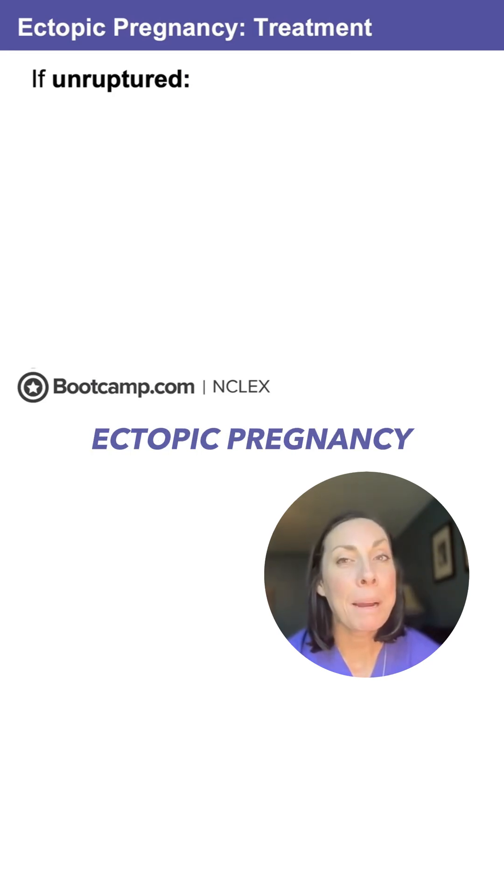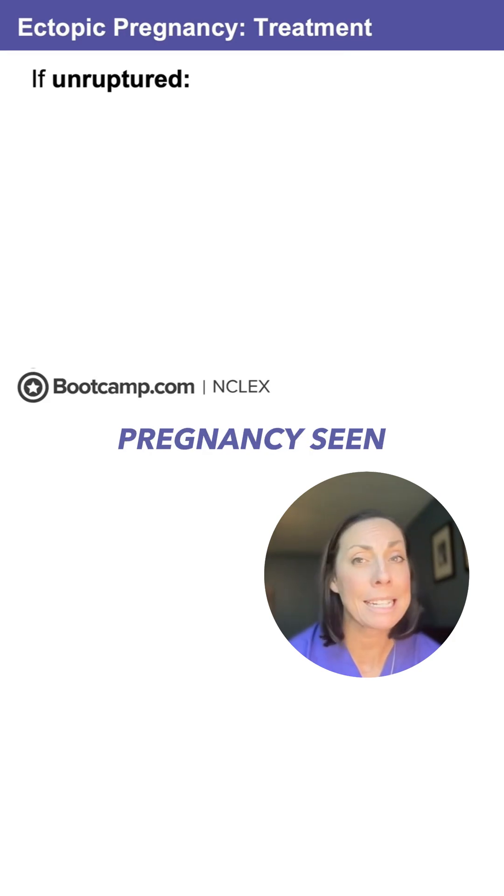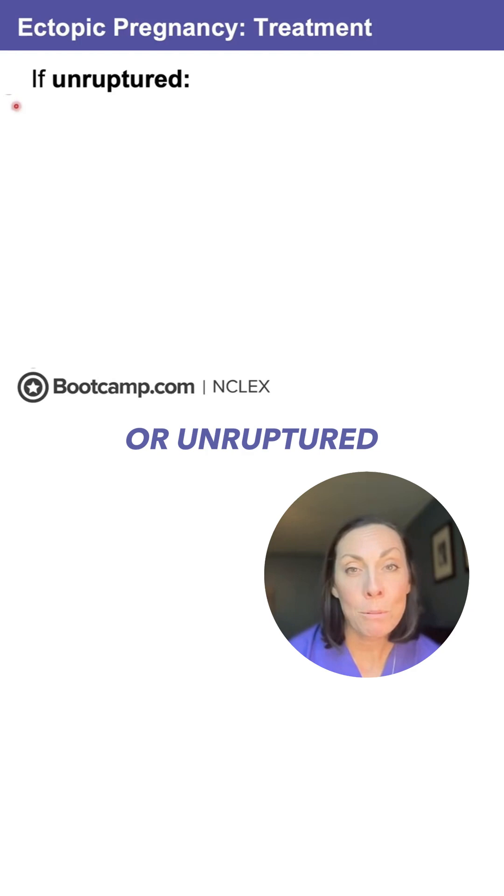Your client comes in with an ectopic pregnancy, confirmed on a vaginal ultrasound, and there's no intrauterine pregnancy seen. So what are we going to do about this? That's going to depend on whether it's ruptured or unruptured.